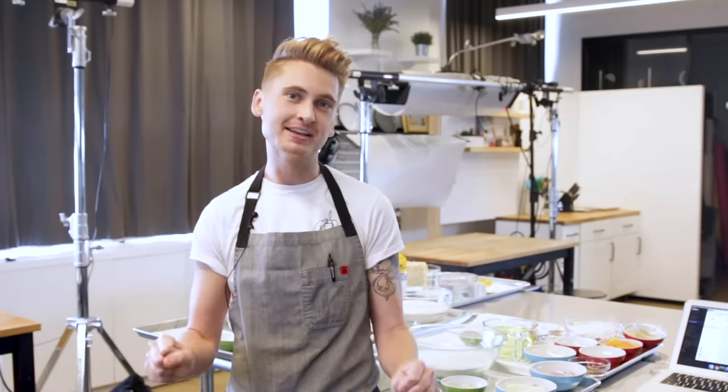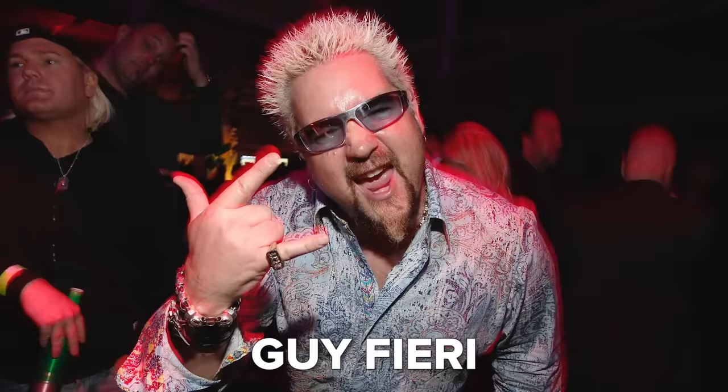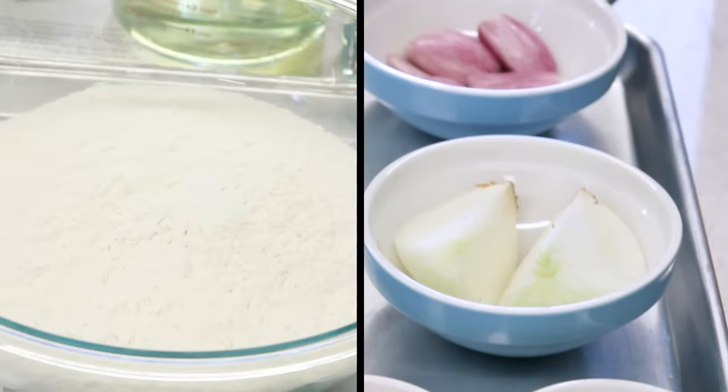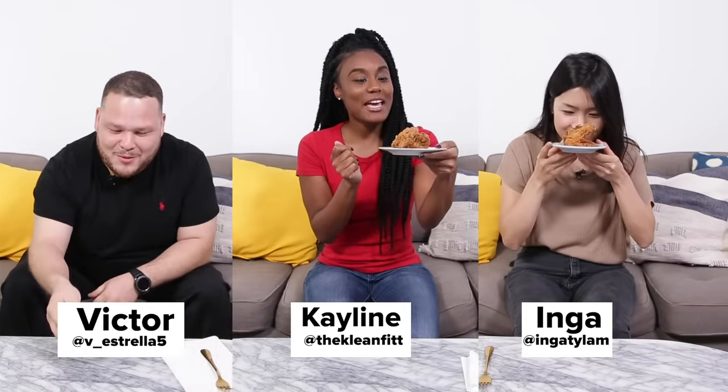Hey everyone, it is Jesse and today I'm going to be testing out five famous celebrity fried chicken recipes to see which one is actually the best. On today's lineup I have recipes from Snoop Dogg, David Chang, Guy Fieri, Patti LaBelle, and Gordon Ramsay. I measured out all the ingredients exactly as the recipe stated and I got three of my friends to taste them in a blind taste test. So, which celebrity has the best fried chicken? Let's get frying.